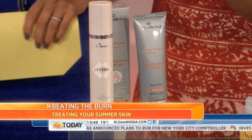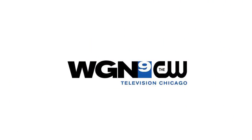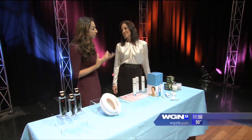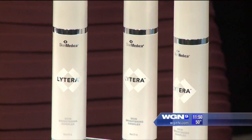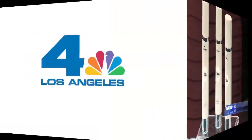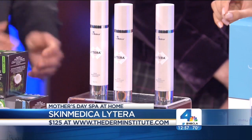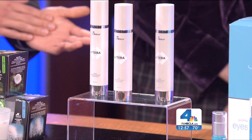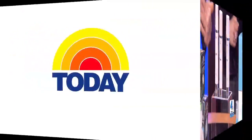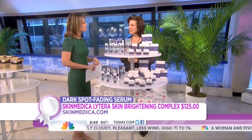It takes away the brown spots, it has some retinoid in it, it's got wonderful ingredients to help take the summer away. Now if you want to give her really good results, go with a brightening complex. This is Skinmedica LaTerra Skin Brightening Complex. This will help brighten mom's skin. It clinically compares to Hydroquinone 4%, which is the prescription gold standard. The Skinmedica works a little bit better to fade spots on your face.